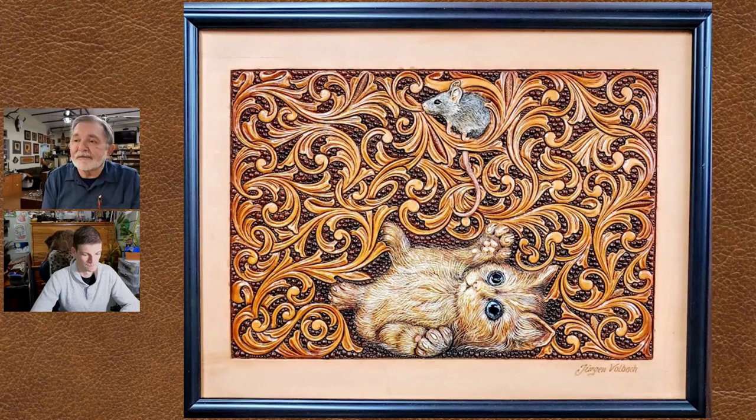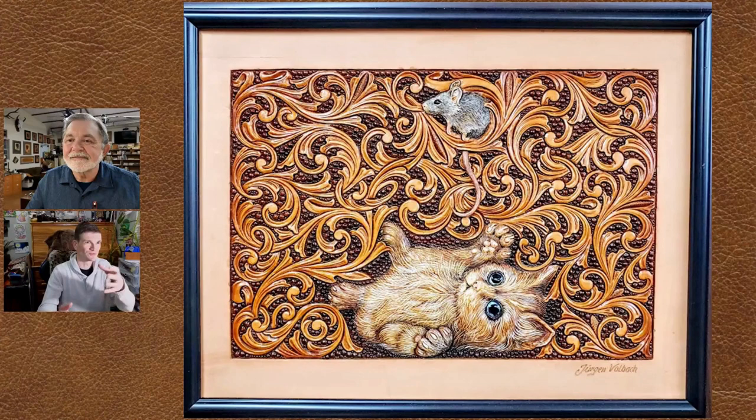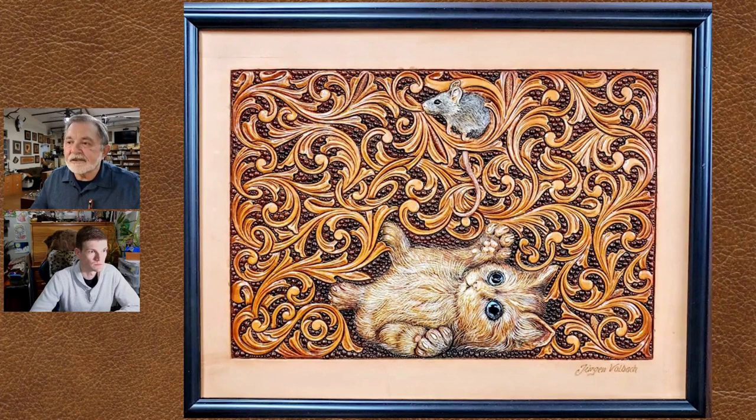That particular piece — it doesn't really show it in the picture — but that cat is embossed a little bit, and so is the mouse, and that tail is hanging down. There's actually an extra piece of leather that's stuck on. It's just kind of a whimsical piece, but it's kind of cool. I got the chance to sit down with Juergen in our fourth issue, and it was really neat to see that kind of whimsical new school versus old traditional stuff that he blends together in a lot of his pieces.